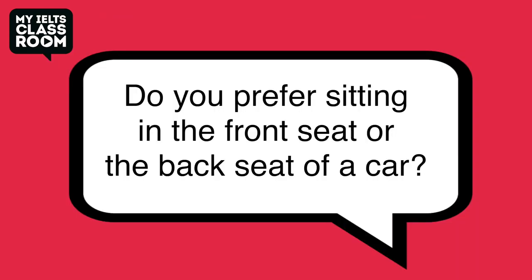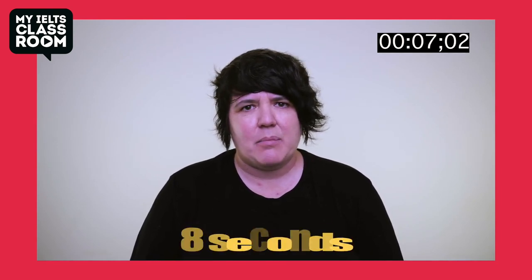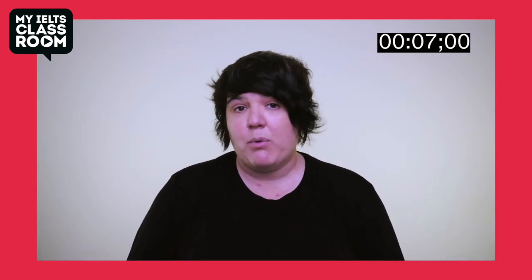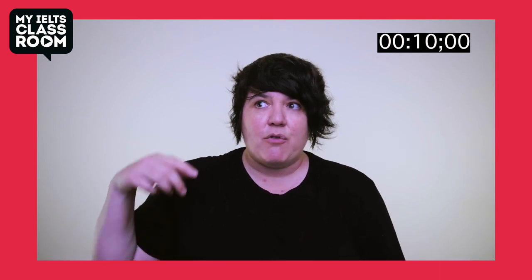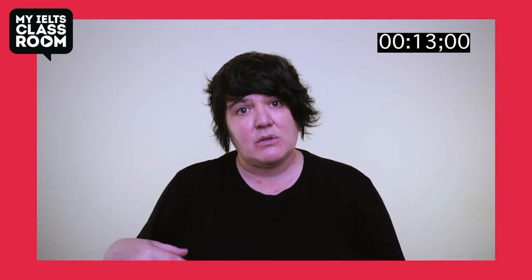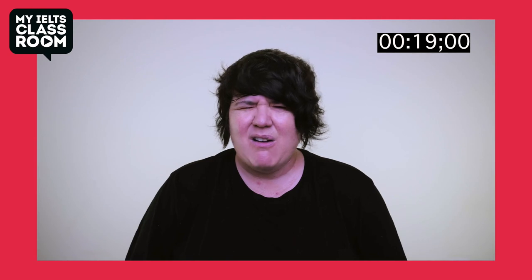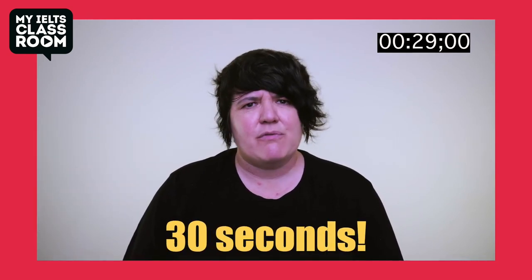Do you prefer sitting in the front seat or the back seat of a car? Oh, 100% in the front seat. I suffer really badly from car sickness, so I try not to get in the back seat if I can help it. What is the longest journey you have made by car? About 20 years ago I was backpacking in Australia, and a friend and I bought a second-hand car and drove it from Sydney, which is on the south of the east coast, all the way up to a city called Cairns at the very top of the east coast — probably about 2,000 kilometres. It took us two months but we kept stopping; if you drove it non-stop it would be about three or four days.